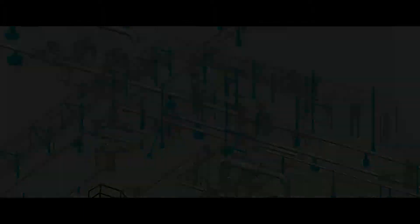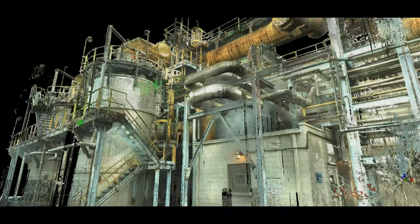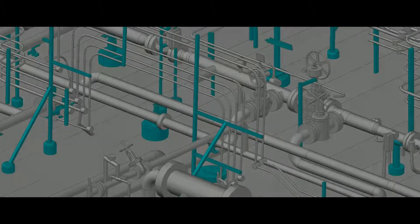There are many other elements that add to the complexity of creating as-builds of these facilities, such as weather, noise, steam, vibration, heights, workers, or even day-to-day operations. Trying to create as-builds of these facilities using traditional methods can be time-consuming, costly, inaccurate, and dangerous.